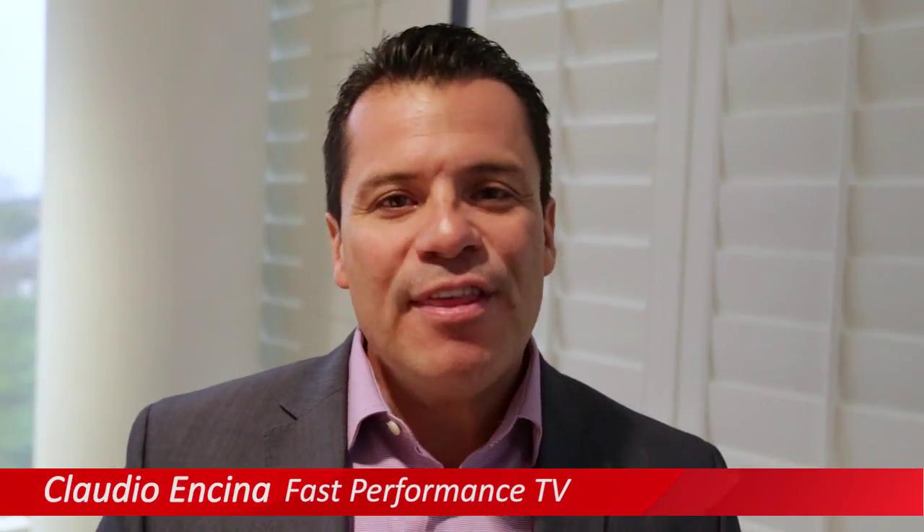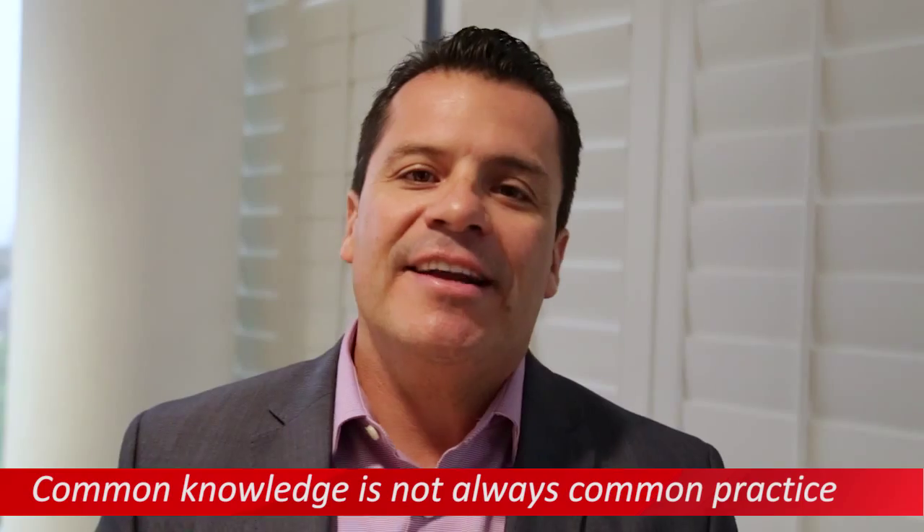Hi everyone, welcome to Fast Performance TV. I'm Claudio Encina. One of the things that I'm finding in this rising market is it's critical to have good strong vendor management. Agents need to go back to the basic fundamentals. Agents I'm seeing today are lowering the standards in a rising market and not actually going back and having that process around the vendor management. It's common knowledge but it's not common practice. I just want to share some basic fundamentals around vendor management that you can implement today so you can have more successful sales down the track.